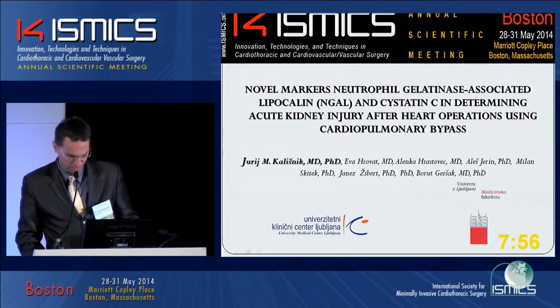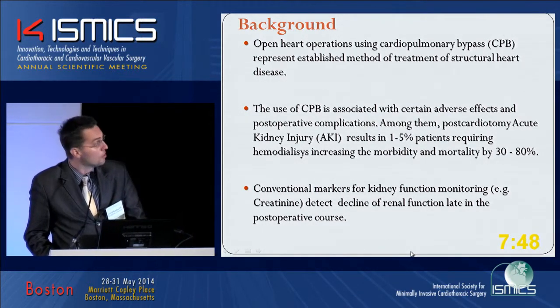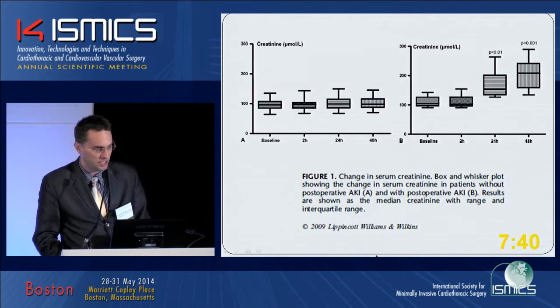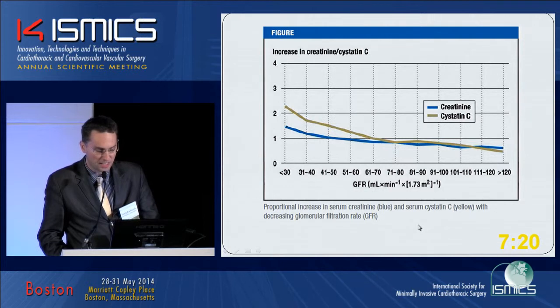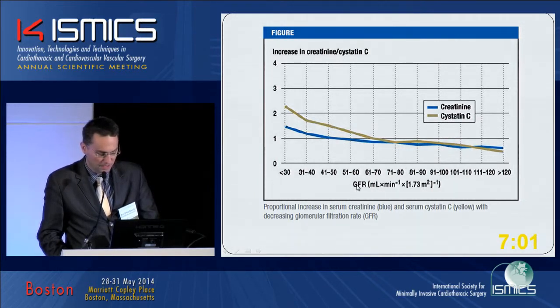I would like to introduce a few drawbacks of monitoring kidney function by creatinine. As we know, creatinine can quite late demonstrate acute kidney injury. One reason lies in the fact that the effective estimated glomerular filtration rate has to drop by 50% in order to be detected as a rise in creatinine. And secondly, we have immediate post-operative hemodilution, which also affects our detection limits.